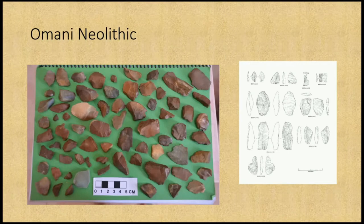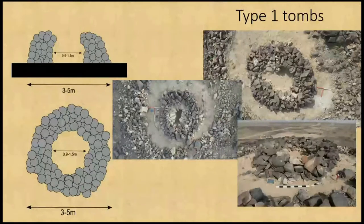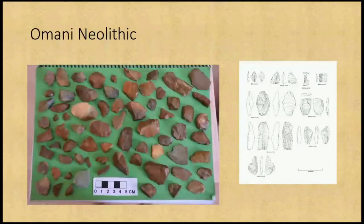We had one site from the Omani Neolithic, which is incredibly rare — a flint scatter around some small stone structures which we think were graves. The bone is almost completely absent at that site, but they have similar styles in layout to the small number of other Neolithic tombs from Oman.